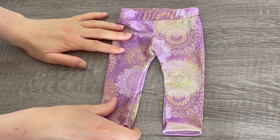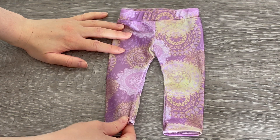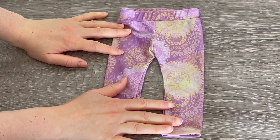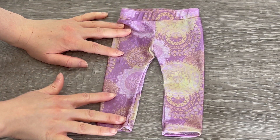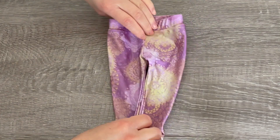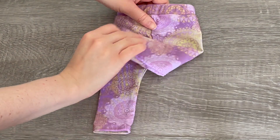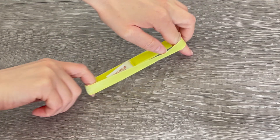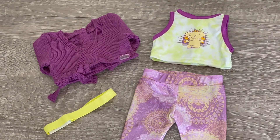Up next we have the leggings. The material reminds me of the swimsuit material American Girl uses — very thin and lightweight, perfect for yoga. There are green and purple designs on the front and back, with elastic on the waist; the design wraps all the way around. To complete the yoga outfit we have a lime green headband made out of elastic material so it's quite stretchy. I love how the green and purple theme matches Covey's yoga accessories.